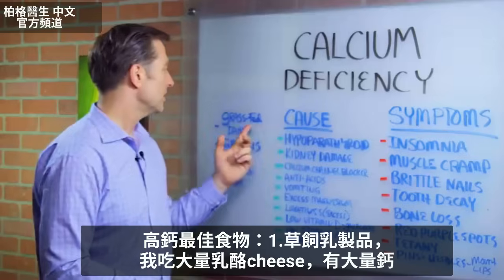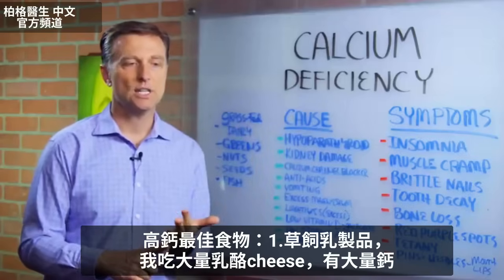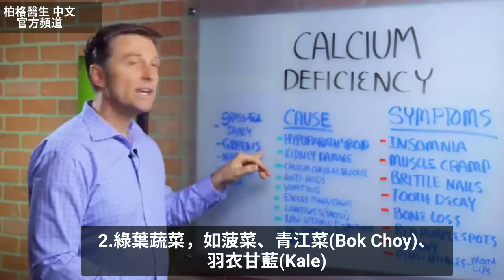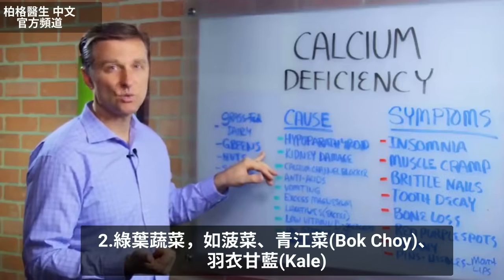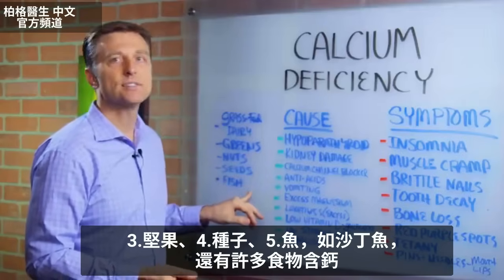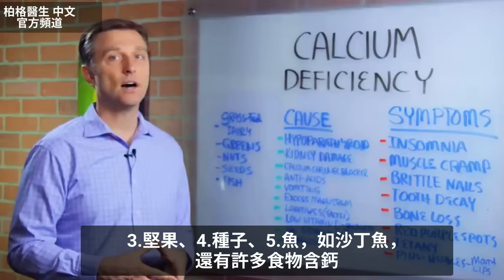The best foods for calcium would be grass-fed dairy and cheese — you get a lot of calcium from that. Leafy greens like spinach and bok choy; kale is loaded with calcium. Also nuts, seeds, fish, and sardines, along with many other foods.